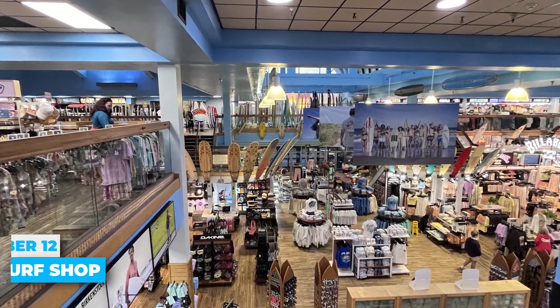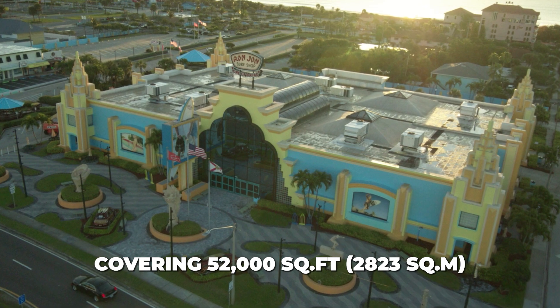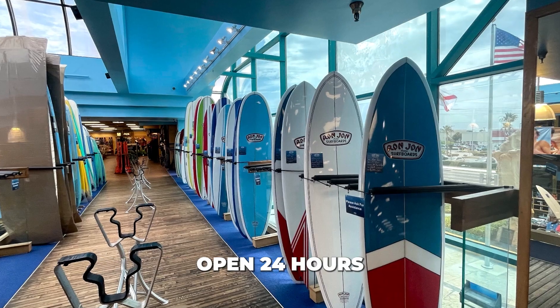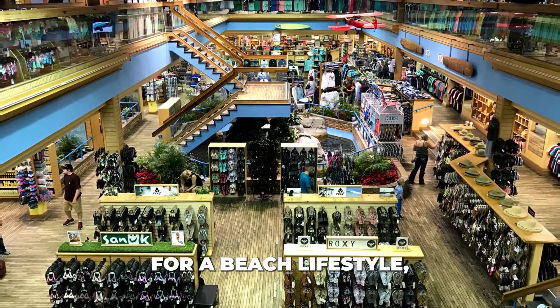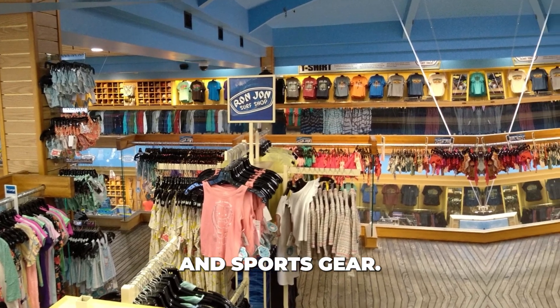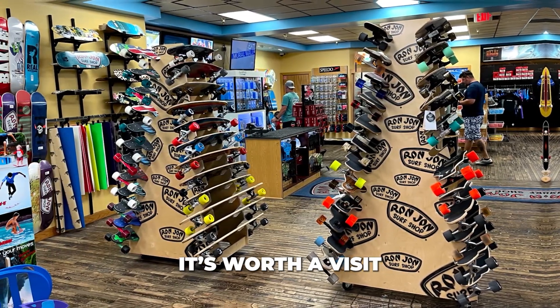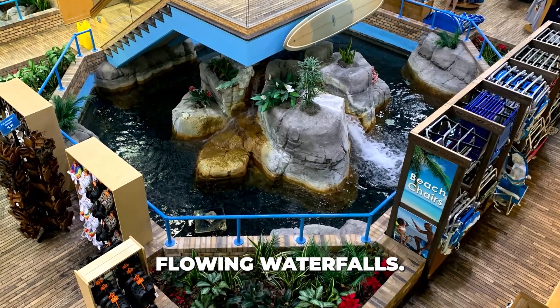Number 12: Ron Jon Surf Shop. Ron Jon Surf Shop is the largest surf shop in the world, covering 52,000 square feet. Open 24 hours a day, it's one of the main attractions in Cocoa Beach. The store has everything for a beach lifestyle, including swimwear, surfboards, clothing, and sports gear. Even if you're not shopping, it's worth a visit for its unique features like fish tanks, glass elevators, and flowing waterfalls.